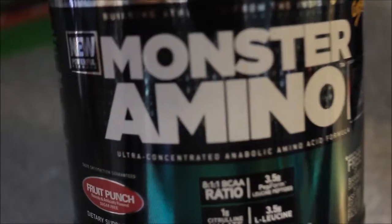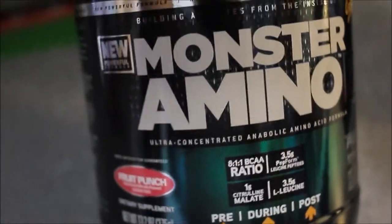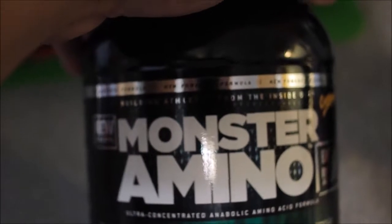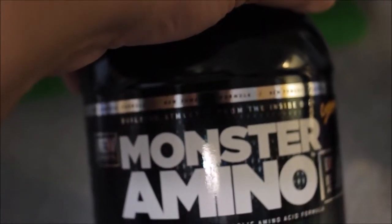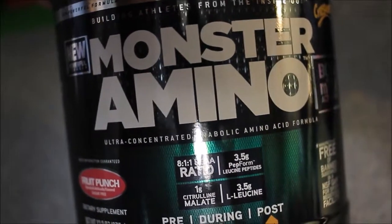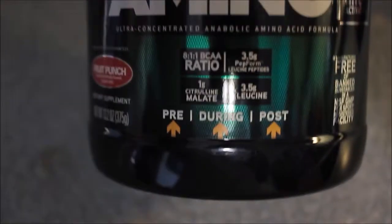Let's talk about BCAAs — branch chain amino acids. Here I have the CytoSport Monster Amino, and it boasts an 8:1:1 BCAA ratio, three and a half grams of PepForm leucine peptides, one gram of citrulline malate, and three and a half grams of L-leucine.